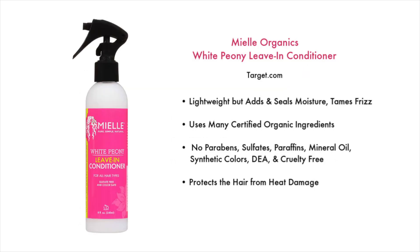Then we have the Miel Organics White Peony Leave-in Conditioner, found at Target.com. This is something I will continue to buy — I really enjoyed this one. It's lightweight but adds and seals moisture and tames frizz. It uses many certified organic ingredients with no parabens, sulfates, paraffins, mineral oils, synthetic colors, or DEA, and it's cruelty-free. It will also protect your hair from heat damage. I would describe the fragrance as a light floral scent.